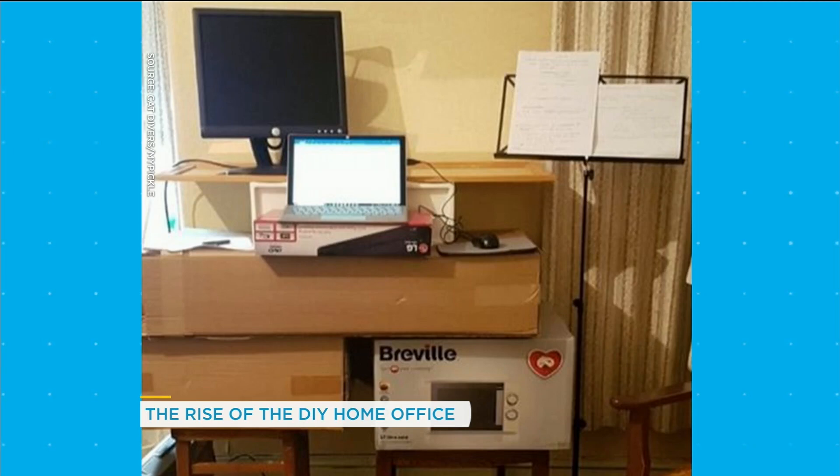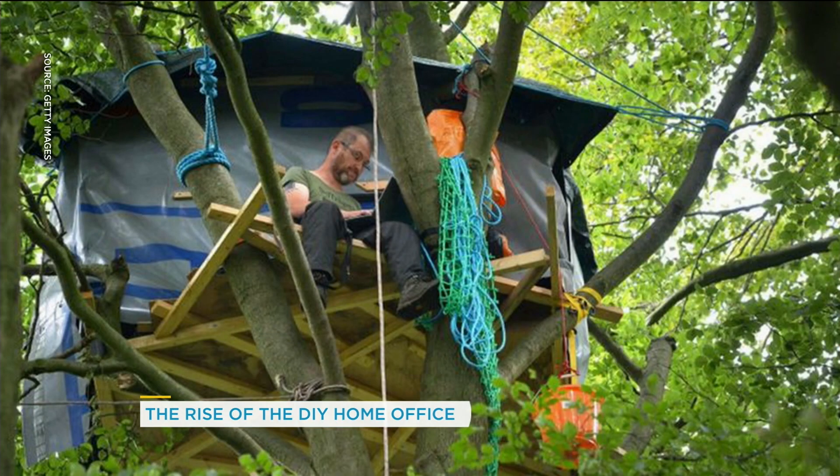I remember you guys were talking to Cade yesterday, who was working in a tree. There's this other guy — the view was absolutely incredible. This guy combined his work life and environmental activism: he set his office up in a treehouse. Amazing.